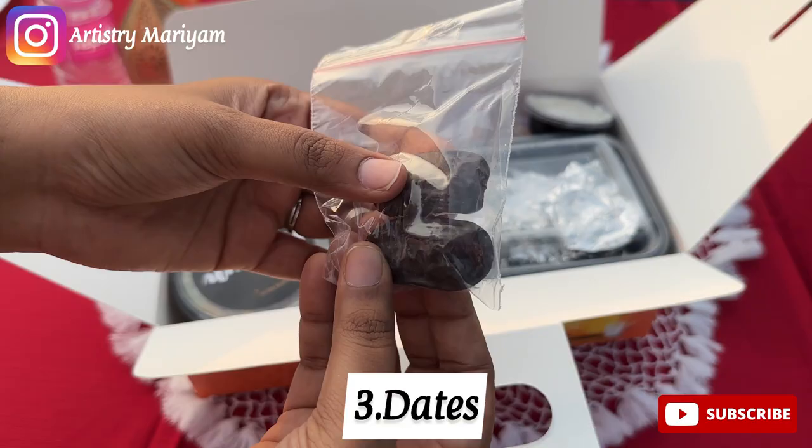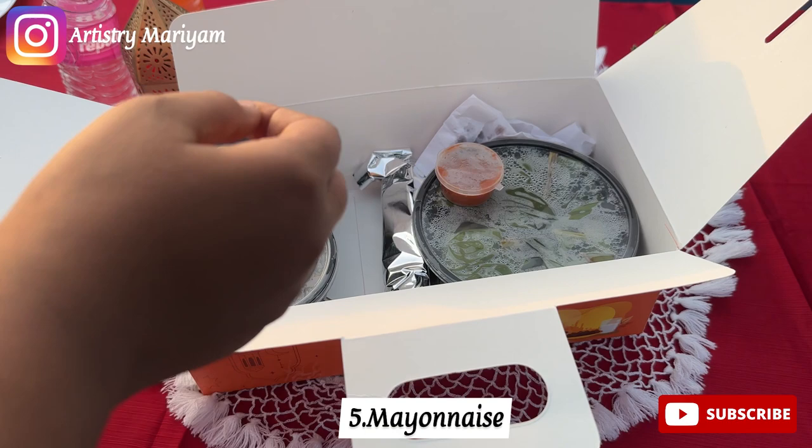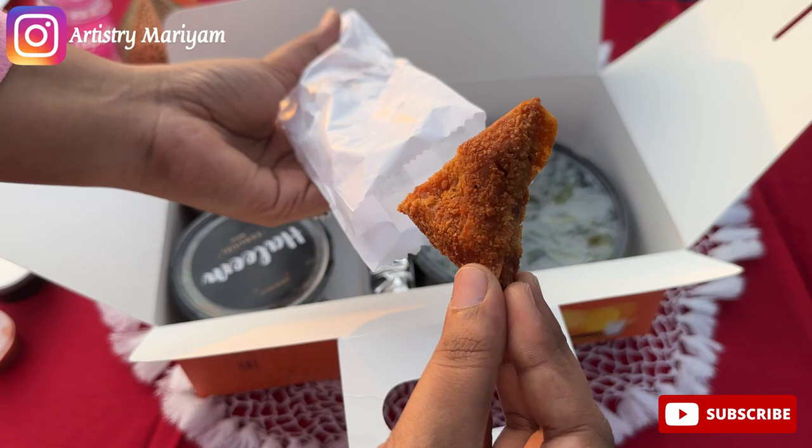Next one is the dates, which are kimiya dates to break the fast. Then it is a chicken barbecue — it's more than enough for a single person. Also the mayonnaise, and this is garlic sauce. In the iftar pack, there are also the fried items — this is a chicken keema samosa.